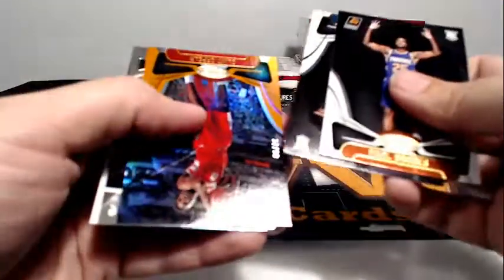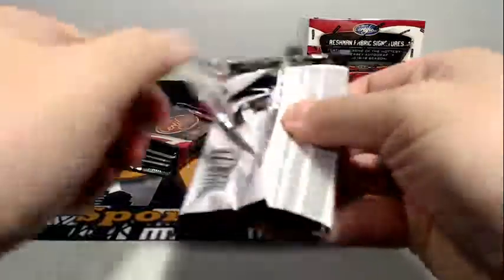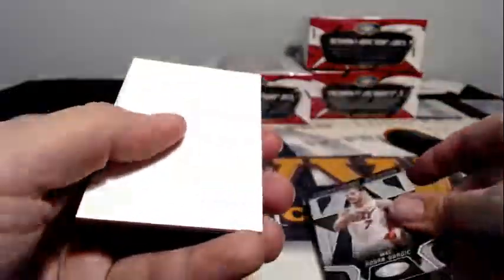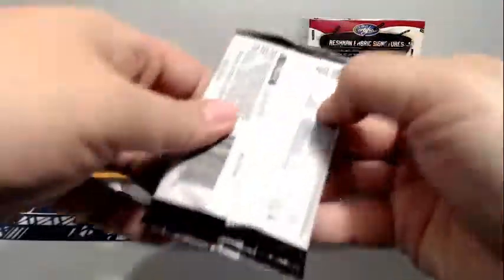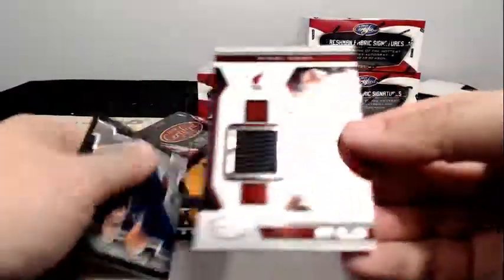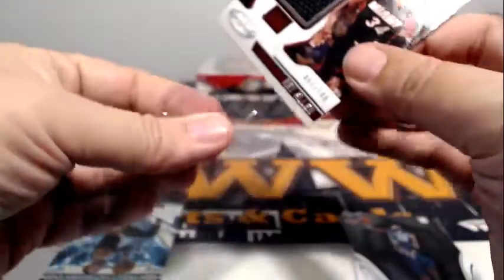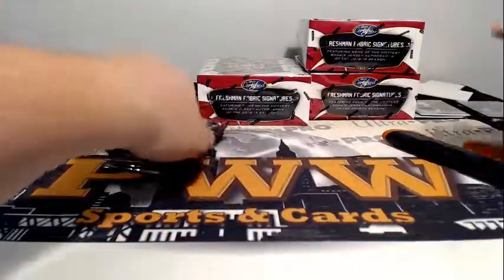Mikal Bridges, Clint Capela to 99 — everything's upside down. Reggie Jackson to 299, Certified Stars Goran Dragic. Ray Allen jersey relic, 7 out of 149 for the Heat — congrats to Miami!